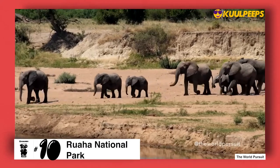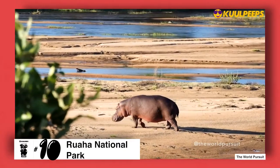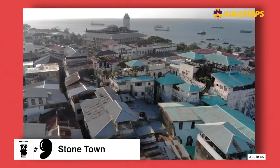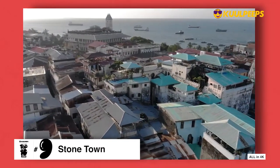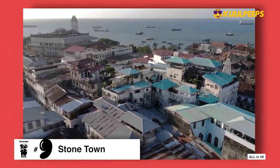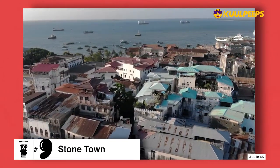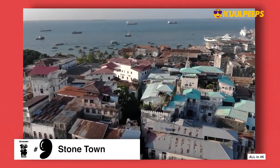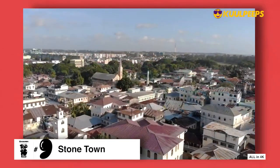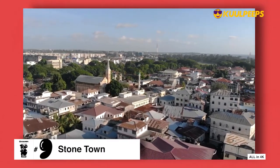Because it is the least accessible park in Tanzania, the landscape remains relatively untouched. Stone Town is at number nine. Little about Stone Town has changed in the last 200 years. The majority of homes in Stone Town were built in the 19th century when Zanzibar was one of the most important Swahili trading towns in the Indian Ocean.